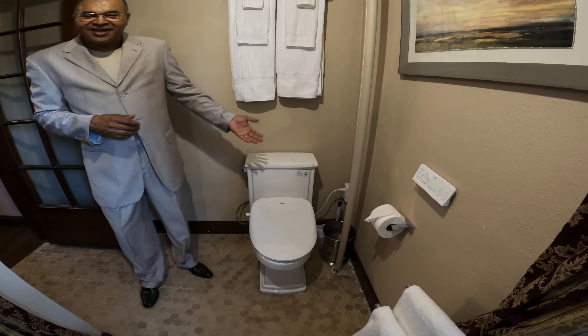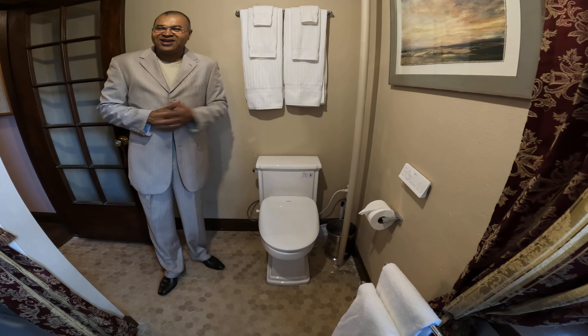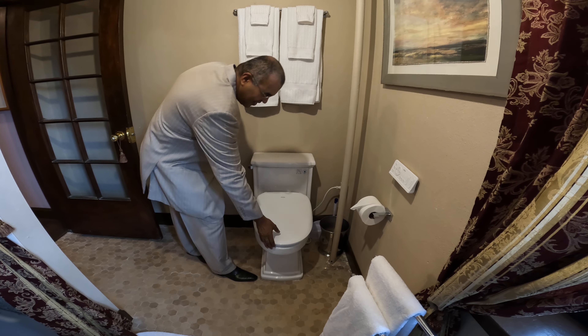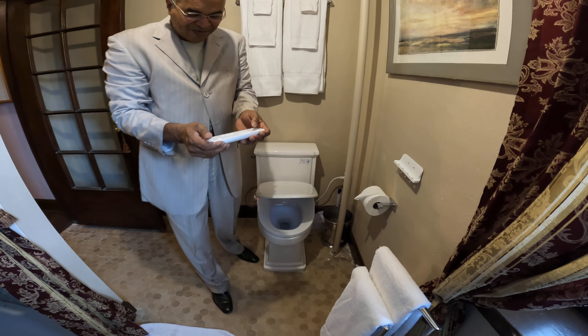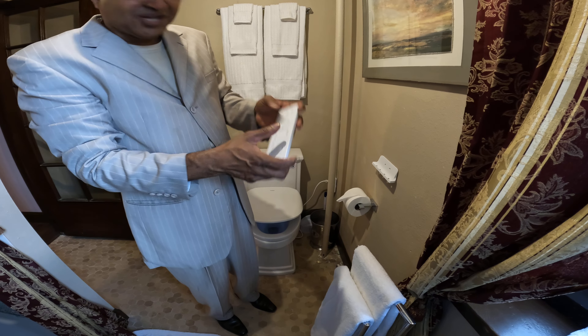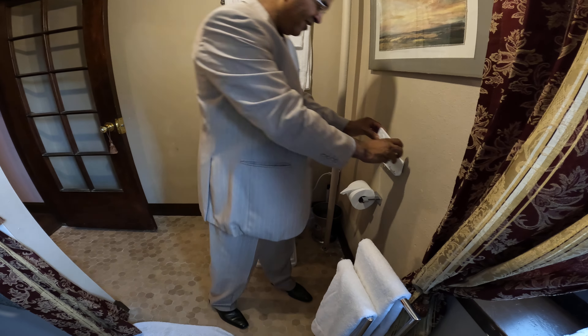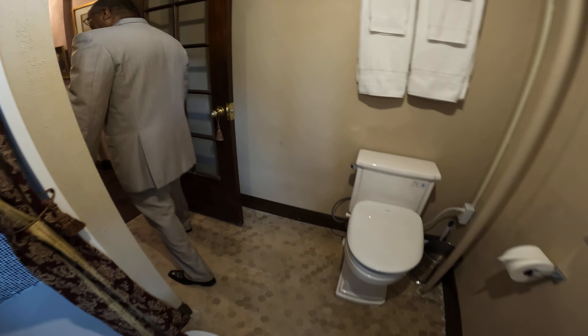So one doesn't need to go to Europe to experience the bidet — you can actually come to Stone Castle Abbey. They're quite nice, and if one has a remote, you can adjust it. If you want a warmer tushy, you can do that. One can have a great lot of fun with it. So that's your bidet at Stone Castle Abbey.